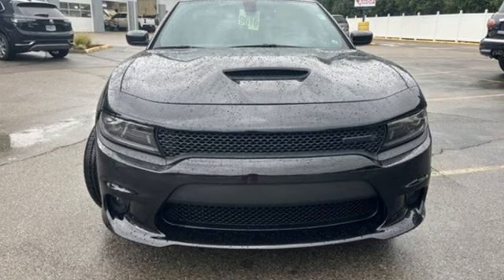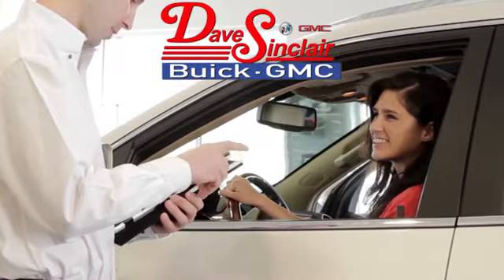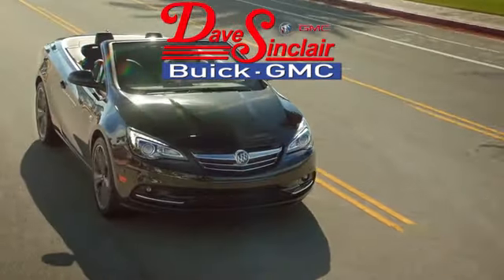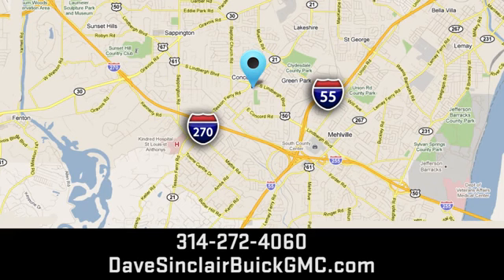You need to drive it to believe it. See it for yourself today. At Dave Sinclair Buick GMC, our customer service speaks for itself. Visit today. We're conveniently located at 5655 South Lindbergh Boulevard in St. Louis.